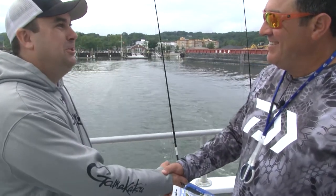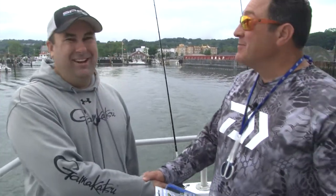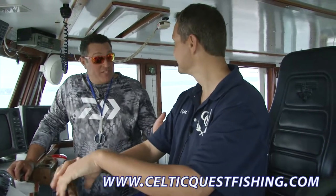This will actually be my first fluke — let's make it happen! Right now we're in the wheelhouse with Captain Des of the Celtic Quest Fishing Fleet. We're on the Celtic Grace right now.